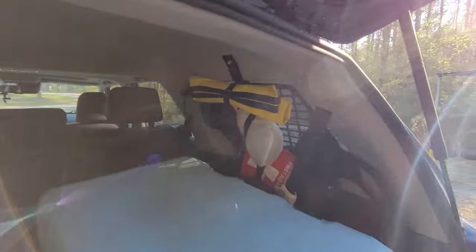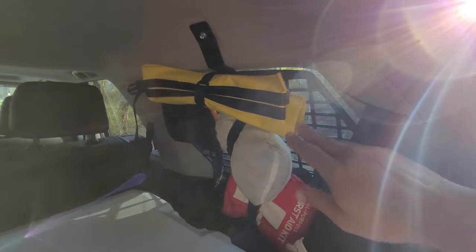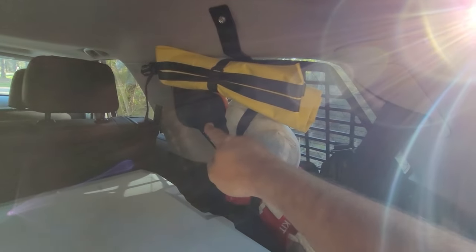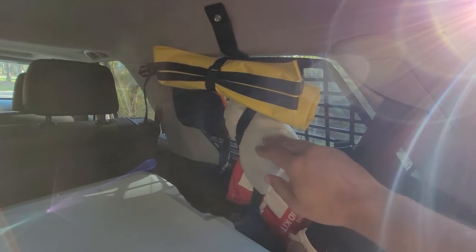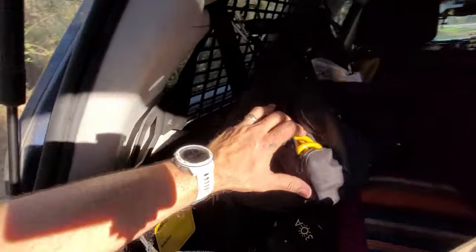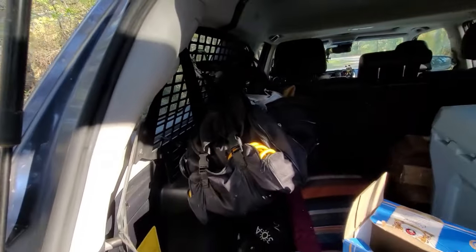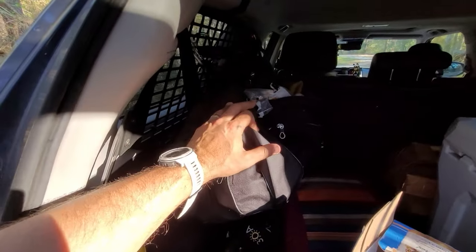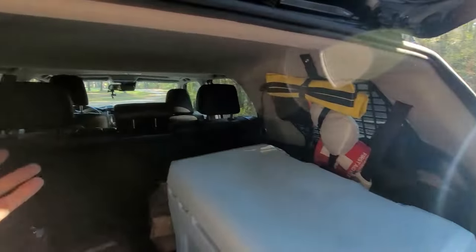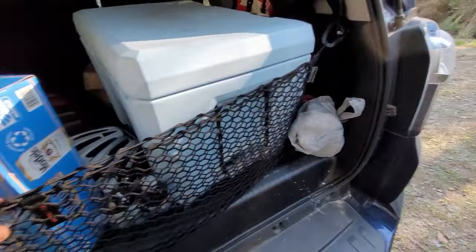I got these Molle panels for the back, which I love. I have a waterproof bag, my air-down kit, a poncho, a first aid kit, various tools, and an air compressor. The bag isn't the most organized right now because I'm on a trip, but it really helps keep everything off the ground and stops stuff from flying around. I also use a cargo net.